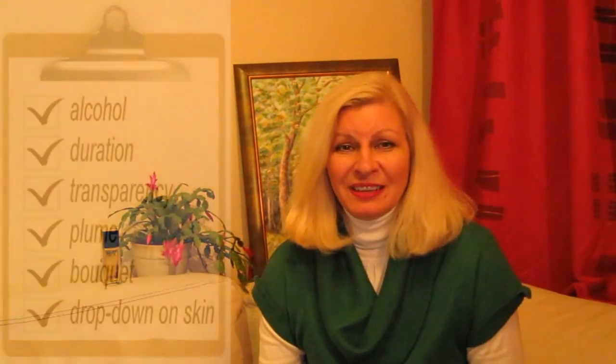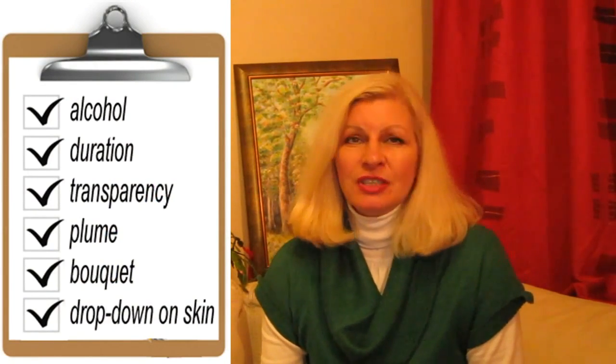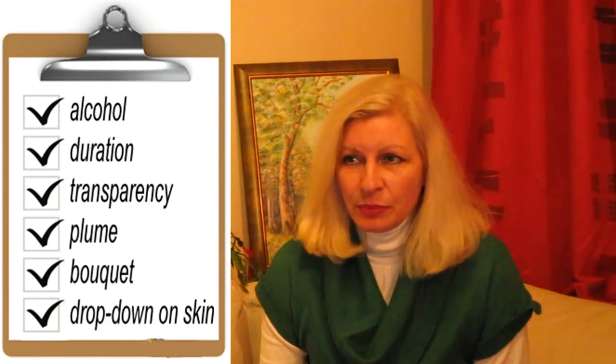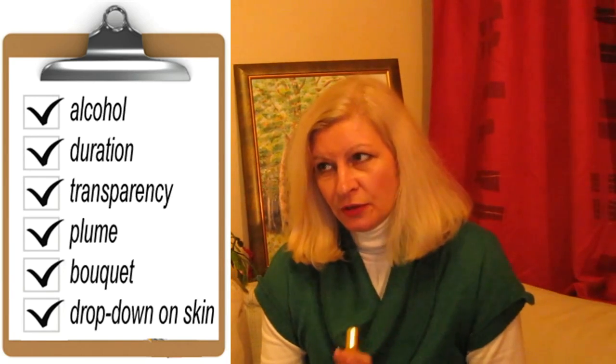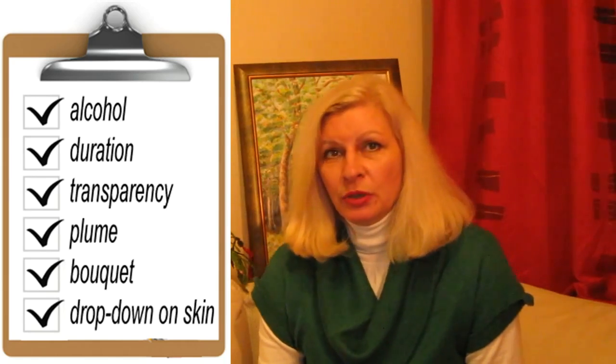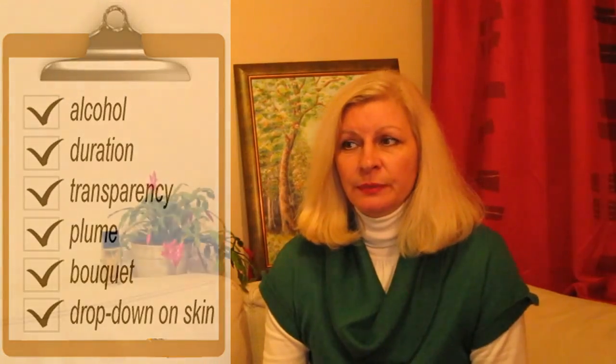I've listed the six important characteristics, and I hope that you have enjoyed it. Success, happiness and prosperity to all of you. Goodbye. Elena Kritskaya has been with you. Thank you.